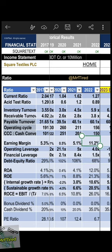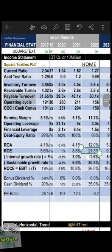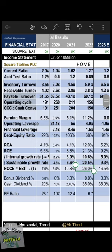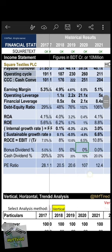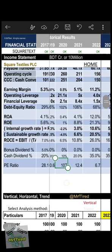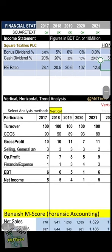Earning margin: 11.2 percent. ROA: 12 percent, ROE: 21.3 percent. Internal growth rate: 10 percent, sustainable growth rate: 20.5 percent. ROCE: 26.00 percent — good. Company paid bonus and cash dividends. P/E ratio: 28 in 2017, then 20, 20, 107, 12, 107 in COVID time, 12.4, and 6.7.